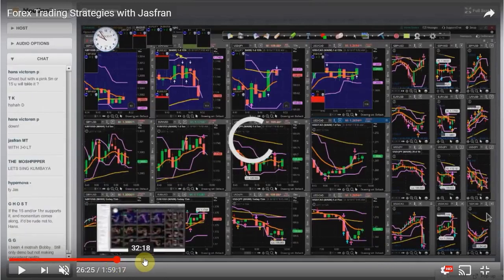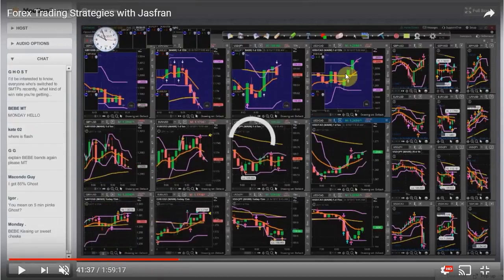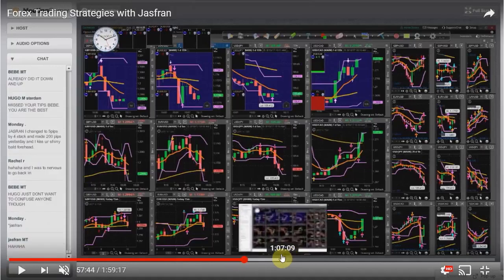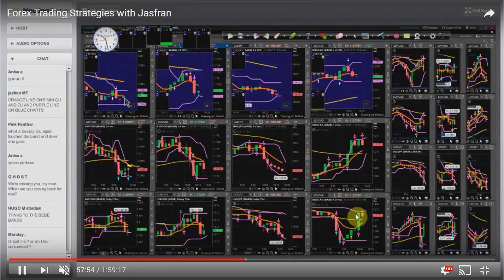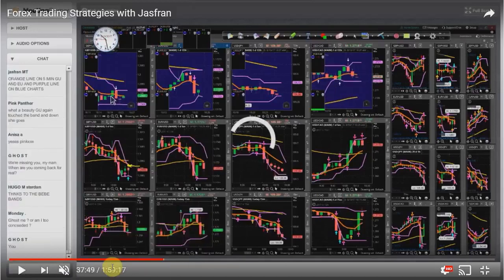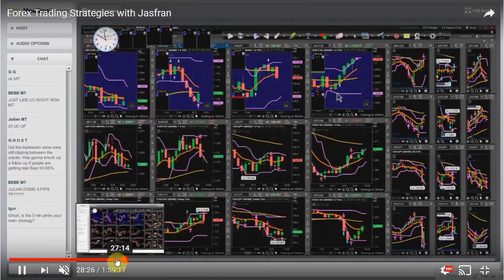Let me just show you what happens. It crossed, and boom — up it goes, right? And that's to the top of the band. As you see, it even crossed on the five-minute too. But from the 15-minute crossing on the two-minute, it went all the way to the top. Now let me show you another one, because this is very, very enlightening.